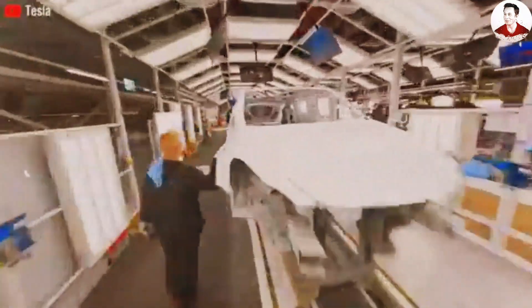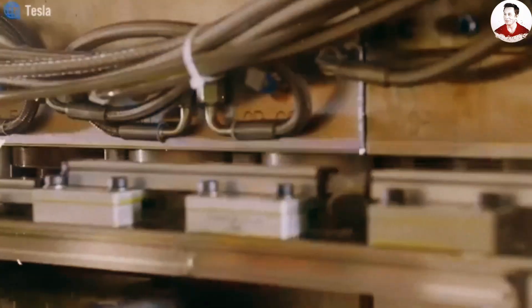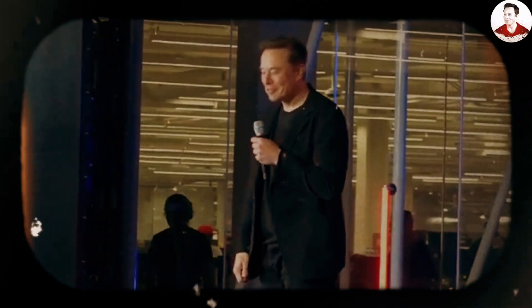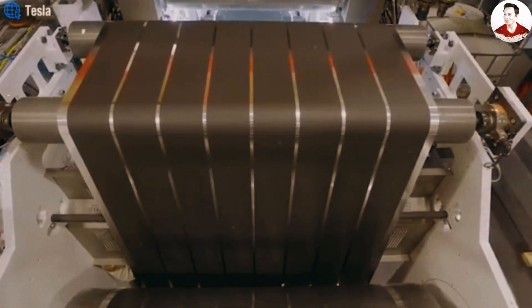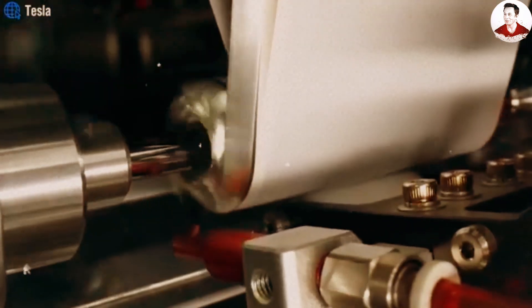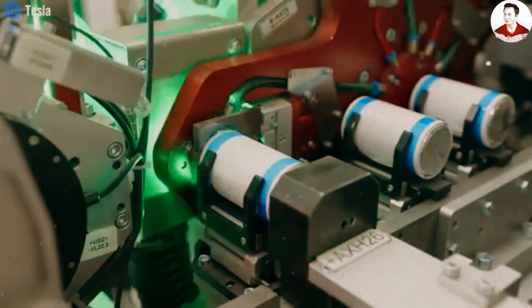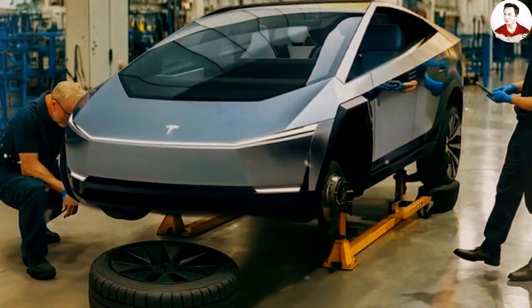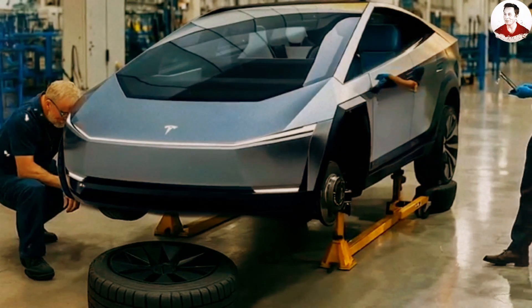Many people assume that with a price tag below $15,990, the Tesla Model 2 must come with major compromises in performance. But early predictions suggest it could still deliver nearly 310 miles of range and accelerate from 0 to 60 mph in just about 7 seconds. By adopting cost-efficient battery innovations and fully leveraging the Gigapress manufacturing system, Tesla has managed to cut thousands of dollars from the production cost of each vehicle, all while maintaining impressive levels of performance. While most assume Tesla's efforts revolve around improving lithium-ion batteries, Elon Musk is rumored to be working on something far more radical.